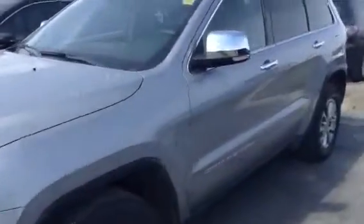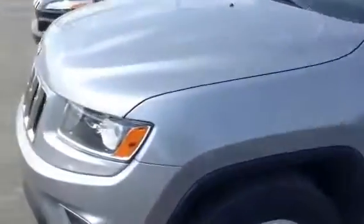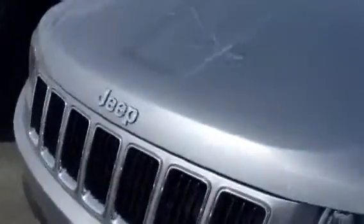Obviously with such low kilometers driven on it and having a clean driving history, there are no dings or dents whatsoever. Basically no blemishes to be found — even on the front here you can see it's very free and clear of rock chips, anything like that.